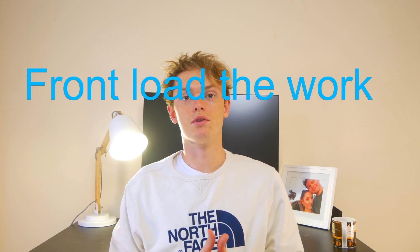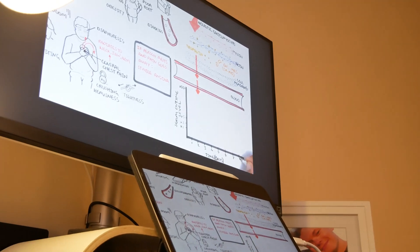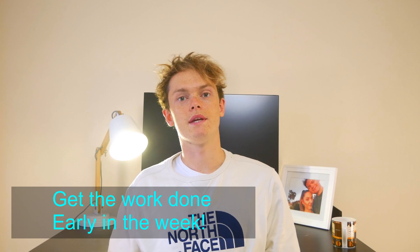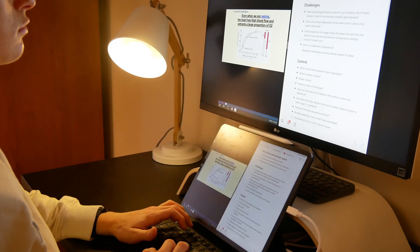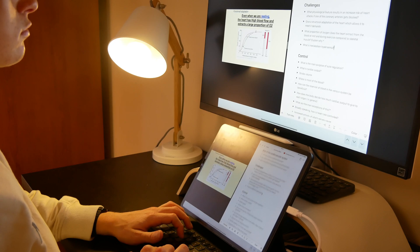So let's crack on with the first point straight away, which is to front-load the work at the start of the week. You should front-load the work at the start, so for example if you've got lectures on maybe a Tuesday, Wednesday and Thursday and you've got some free time on Monday, try and get as much done at the start of the week as you can. Because learning at home all the time can get super draining, especially towards the end of the week.